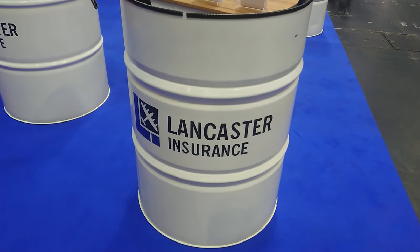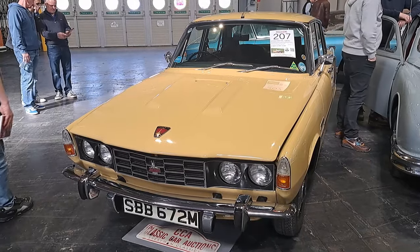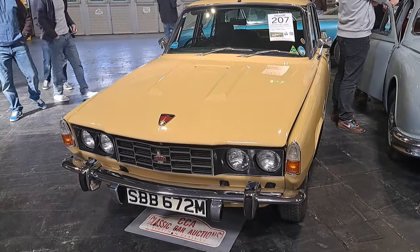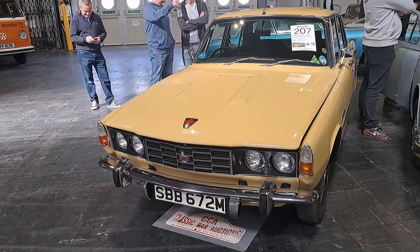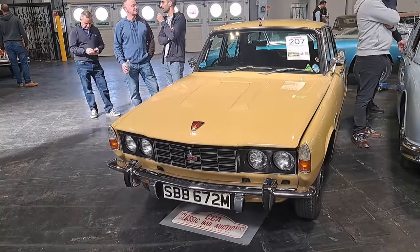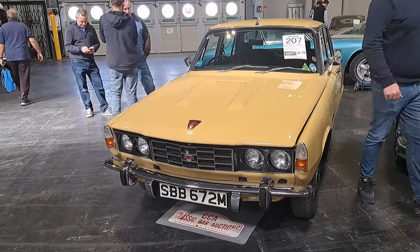Lloyd Vehicle Consulting. Still not sponsored by Lancaster Insurance. Good afternoon. Today is the 22nd of March and this is part four of this slightly shambolic shuffle around the 2024 Practical Classics Classic Car and Restoration Show here at the NEC in Birmingham. I apologise in advance if I get things wrong, which has happened quite a lot so far. If I fall over, if I get interrupted by announcements, if it's generally a terrible video, I'm afraid that's just the way it goes on this channel.